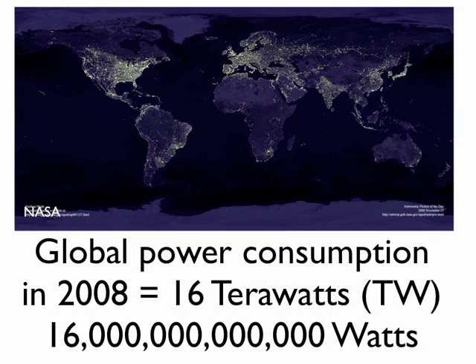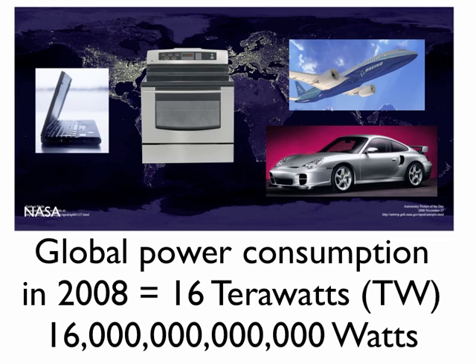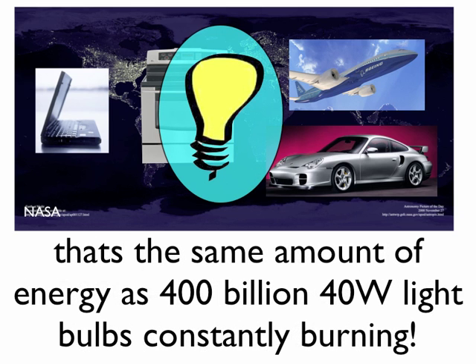Humans worldwide consume around 16 trillion watts of power. This includes energy for electricity, heating, and transportation. That's the same amount of energy as 400 billion 40-watt light bulbs constantly burning.